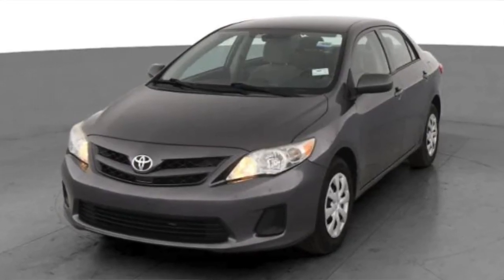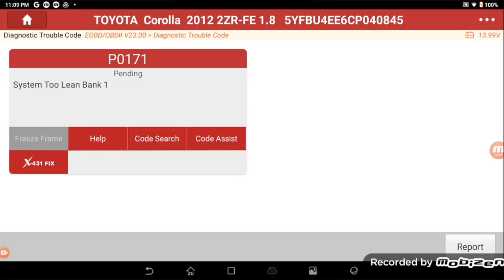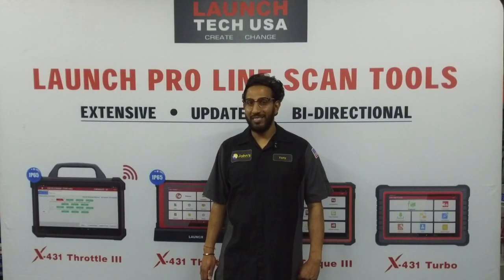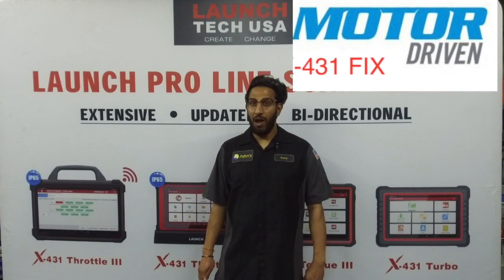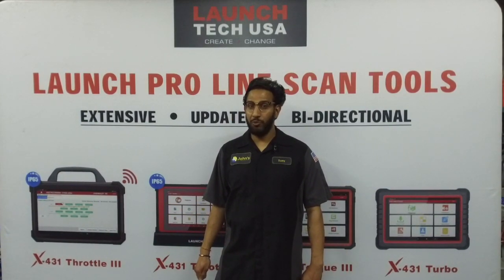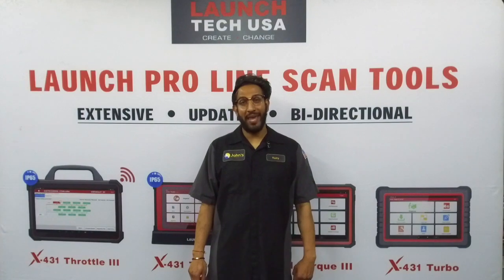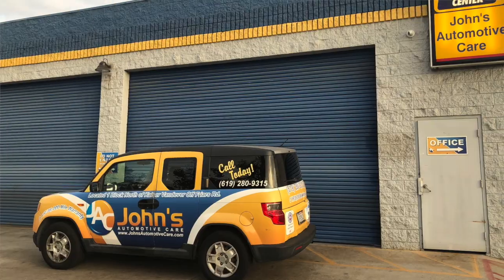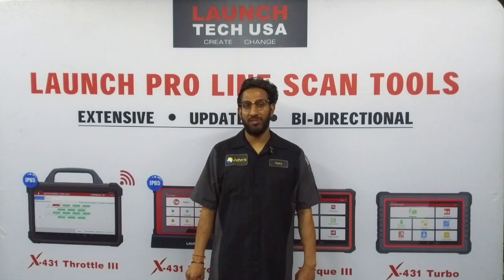Today we have a 2012 Toyota Corolla that has been to multiple shops with a check engine light and poor running condition. We'll be utilizing our Launch diagnostic tools and resources, including the latest resource — the X431 Fix by Motor Information Systems on the Throttle 3 — to research, identify, diagnose, and repair this Toyota Corolla. Together with ASC Master Technician Tony Shelton from Johns Automotive Care in San Diego, California, Tony will assist us in finding a solution and stay true to our Problem Solver series by Launch.